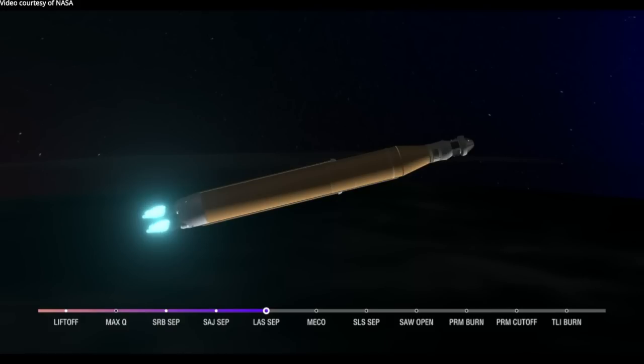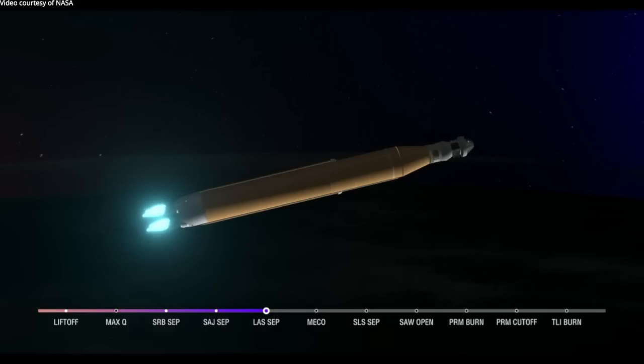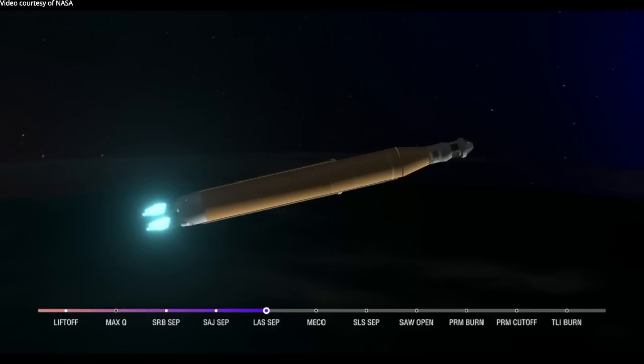Coming up on seven minutes since launch, now traveling over 12,800 miles per hour, 563 miles downrange. Still quiet here in Mission Control Houston. As we prepare for main engine cutoff, the four RS-25 engines are beginning to throttle down.